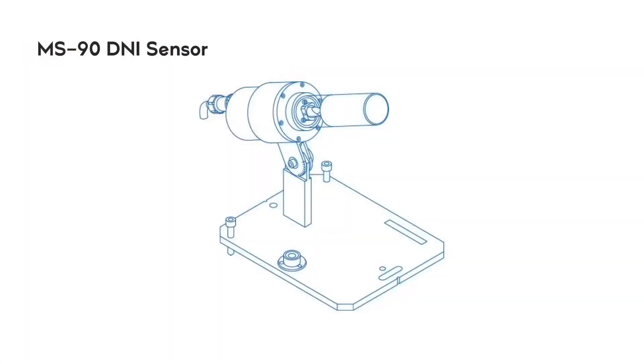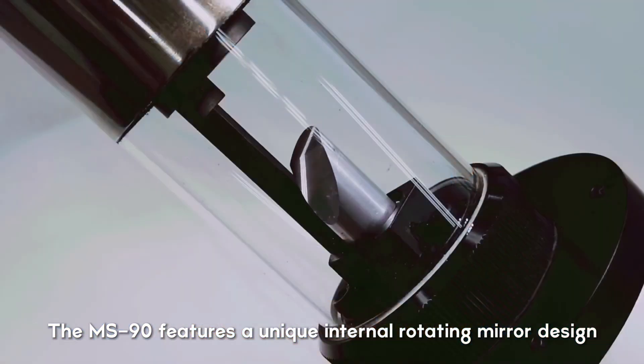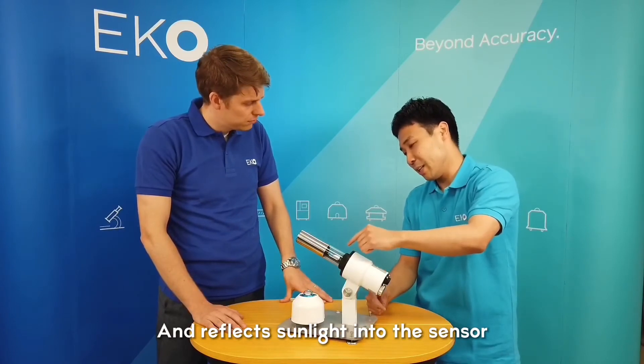One of the interesting features of the MS-90 Plus is the MS-90 DNI sensor. This looks really different from many other solar monitoring solutions. What is unique about it? The MS-90 works with rotating internal mirrors. These mirrors rotate every 15 seconds and catch the DNI, reflecting it into the detector.